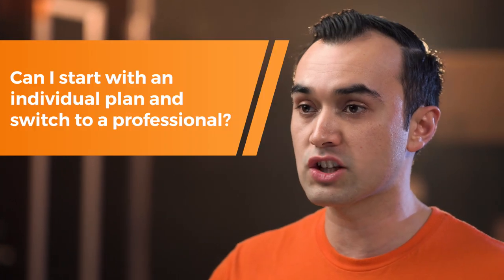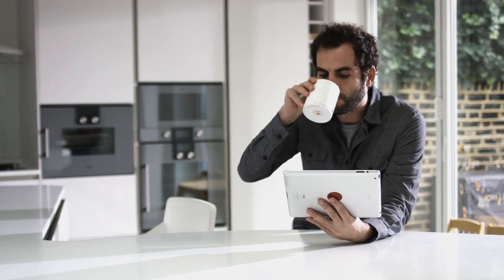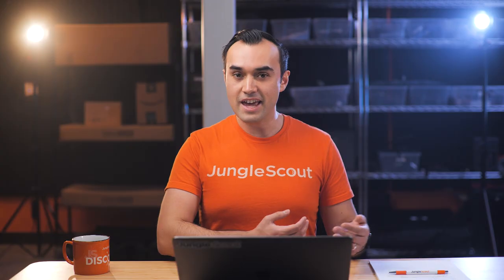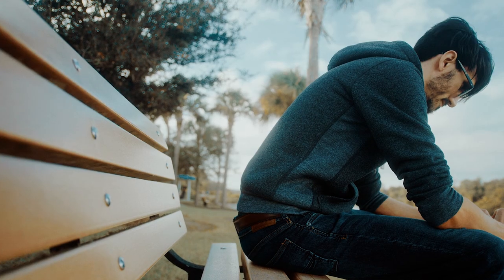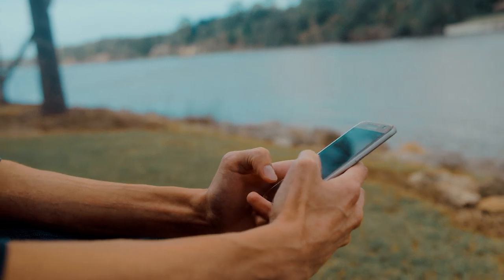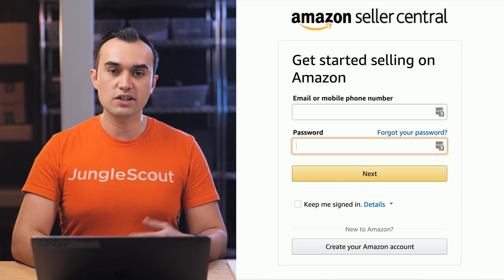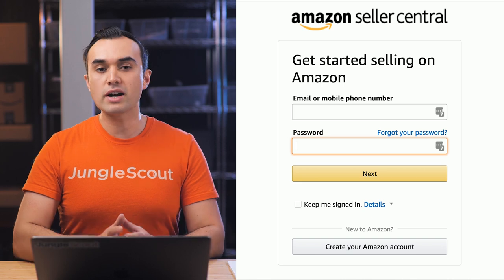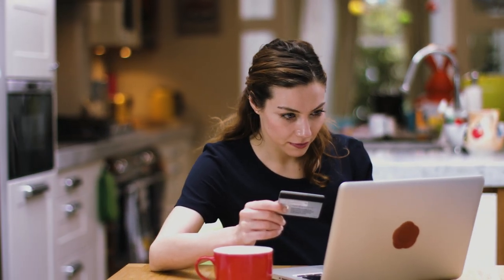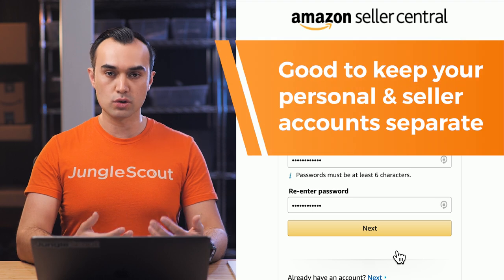A question people often ask is: can I start with an individual plan and then change to a professional plan? Yes, you can. While you're waiting around for a month or six weeks, you could set up an individual account, save on that one month's subscription while getting to know Seller Central, and then upgrade to the professional plan when you're ready. When signing up, the first thing it'll ask you to do is create an Amazon account. Even if you've already got a shopping account, I'd recommend creating a new Amazon account and keeping those two separate.